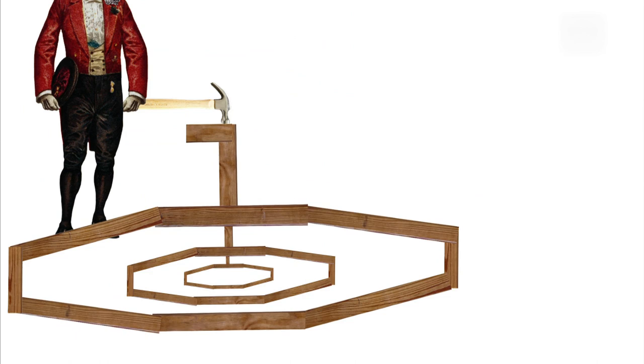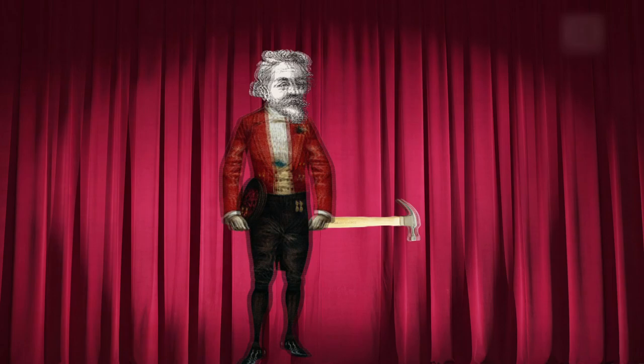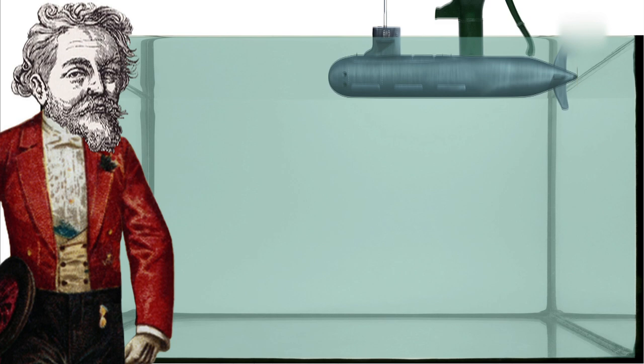Cornelius' submarines don't look much like modern subs. They were built of wood and leather and powered by oars. Cornelius was secretive, and he didn't leave many details of his design. But experts think he anticipated several problems with submarines. Since boats don't naturally submerge, Cornelius probably used a system of water pumps or ballasts to raise and submerge the vessel.